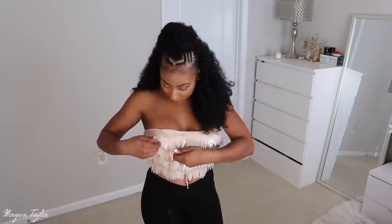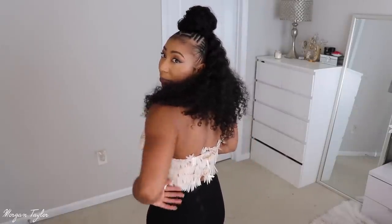I also got this tube top that's very different — it actually makes noise. It has little plastic materials with shimmery rhinestones on it and I thought it was so cute because I'd never seen anything like it before. For non-stretch tube tops I like to go up in size so I did get a size large. The back is fully zipped from top to bottom. Super dope.